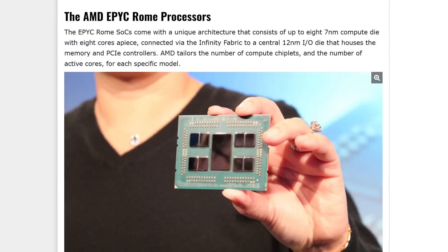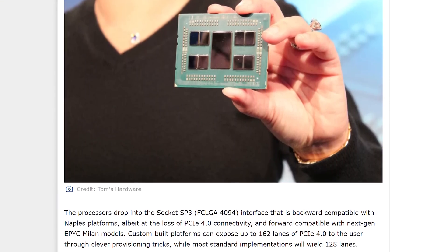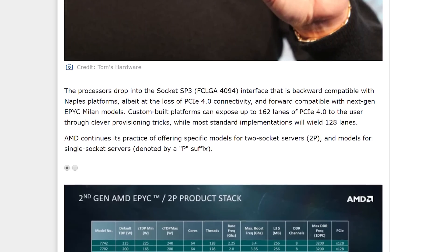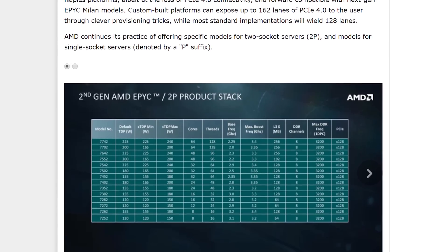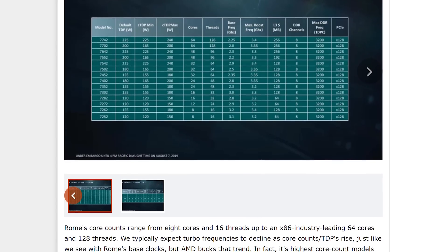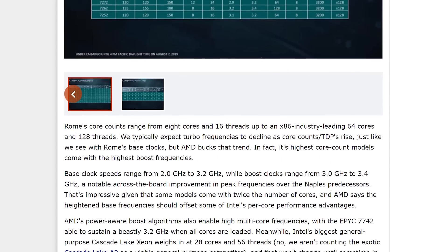We're getting much more cache, double the AVX2 performance, about 15% better IPC, 128 PCIe lanes across the entire lineup, better memory support, and so on. The top-end chip is the AMD EPYC 7742 for dual socket servers. This is a massively fast chip with 64 cores, 128 threads, and a base clock of 2.25GHz with a max boost of 3.4GHz. TDPs sit between 225 and 240W, plus a huge 256MB of L3 cache, eight channels of DDR4, and PCIe 4.0 support.